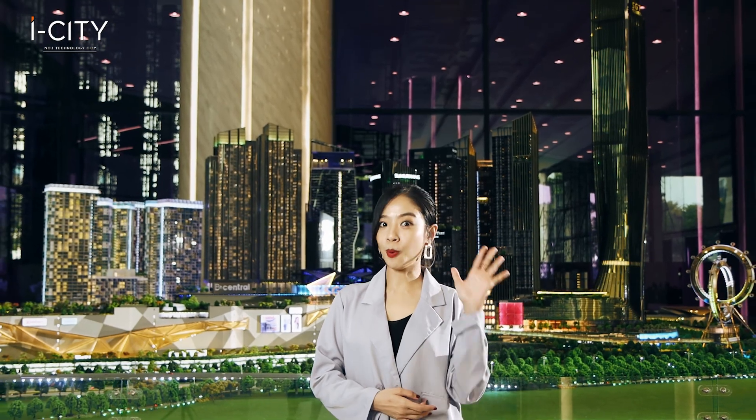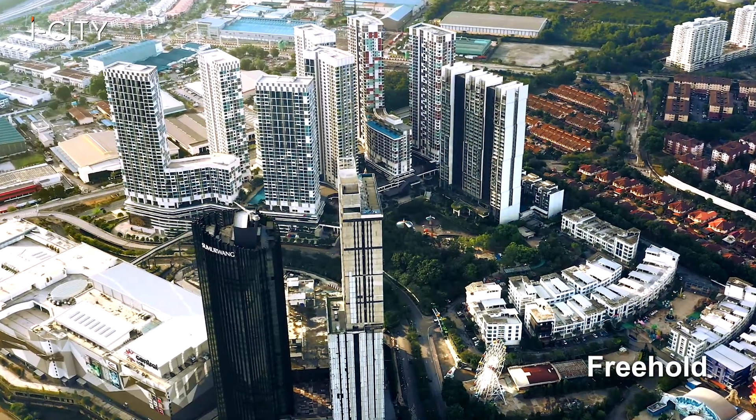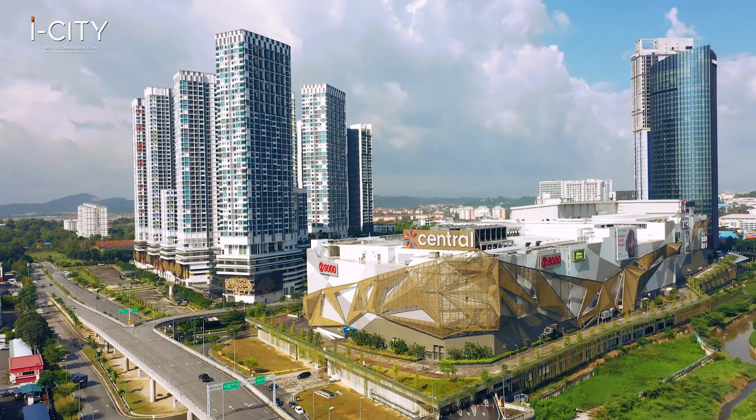Here's a summary of five great points. First, Unique DNA: it is the number one technology city and a freehold property in an integrated ultra-polis within ICT Golden Triangle.